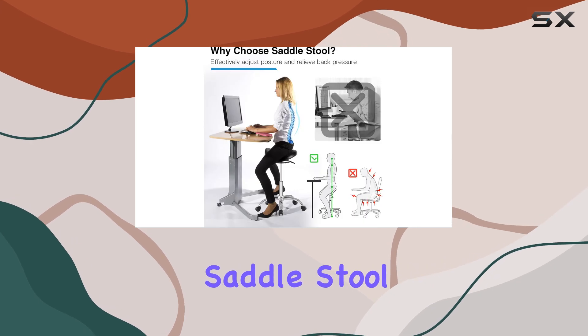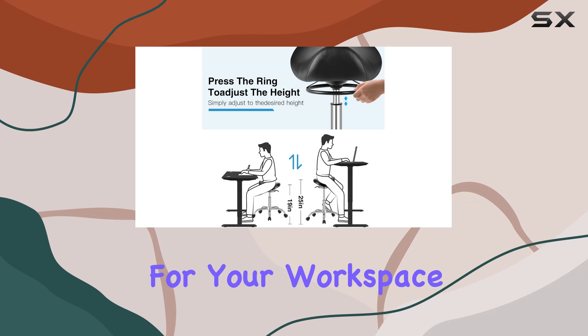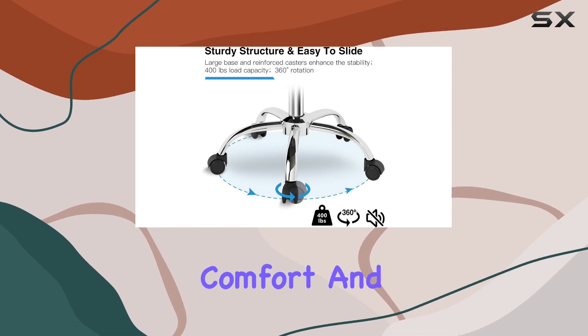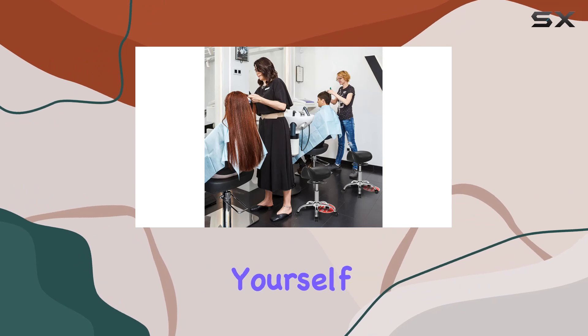In conclusion, the Salon Factory Saddle Stool with Wheels is more than just a piece of furniture — it's a game-changer for your workspace. Don't settle for discomfort and inefficiency any longer. Upgrade to the ultimate solution for comfort and productivity. Add it to your cart now and experience the difference for yourself.